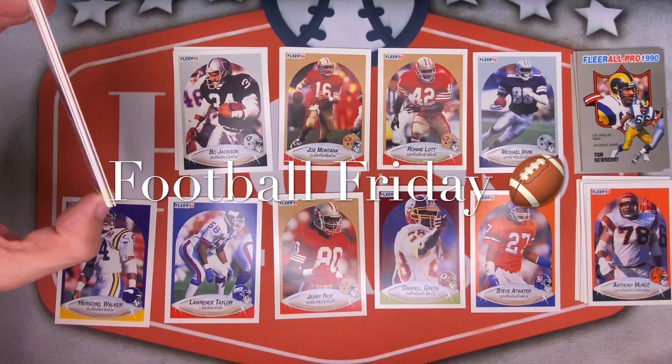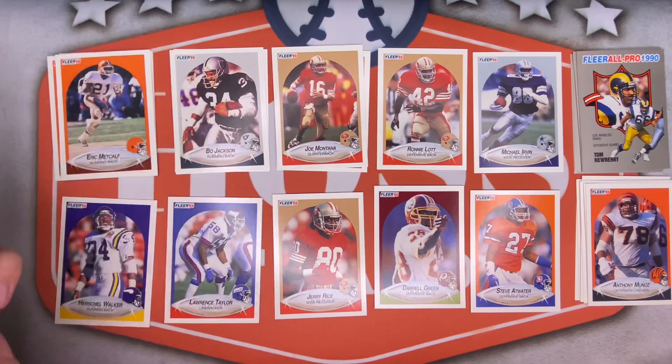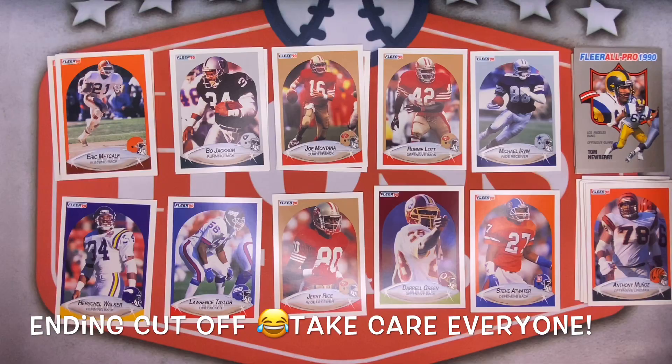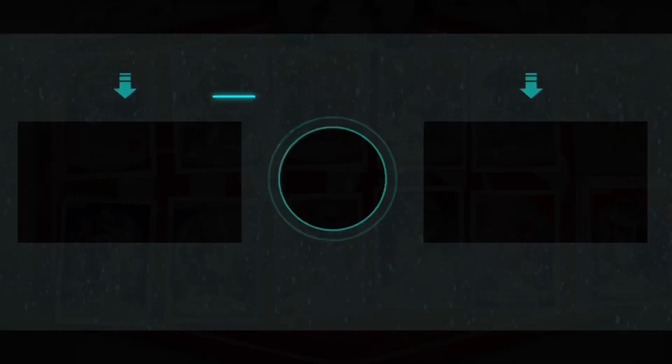That wraps up today's episode of Football Friday — the 1990 Fleer football hobby box, part one. Crushed it with the PC, especially early on — tons and tons of hits. Two Bo Jacksons, two Joe Montanas — look at all these Hall of Famers, beautiful! As always, some of these cards will be listed in my eBay store in the description box below. I'd greatly appreciate it if you hit that subscribe button!